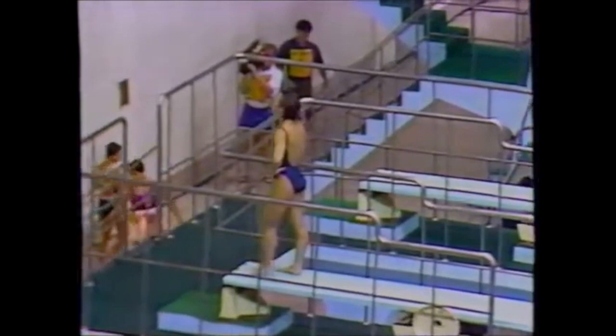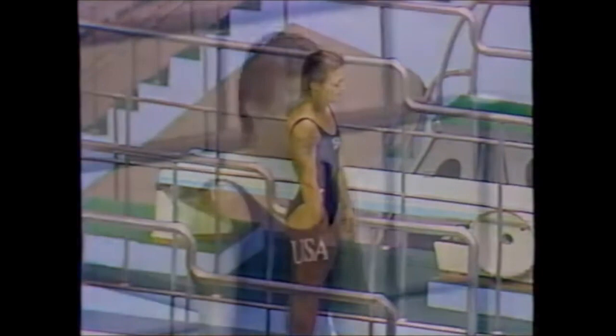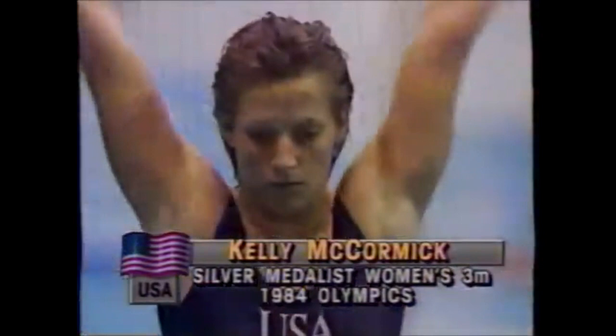Kelly McCormick now on the three-meter springboard for her second dive — back dive, height position, 1.8 degree of difficulty. In the preliminaries they make five compulsories and five optionals; the total degree of difficulty in the first five dives cannot exceed 9.5. Let's see if Kelly gets that rip entry she can do on this dive.